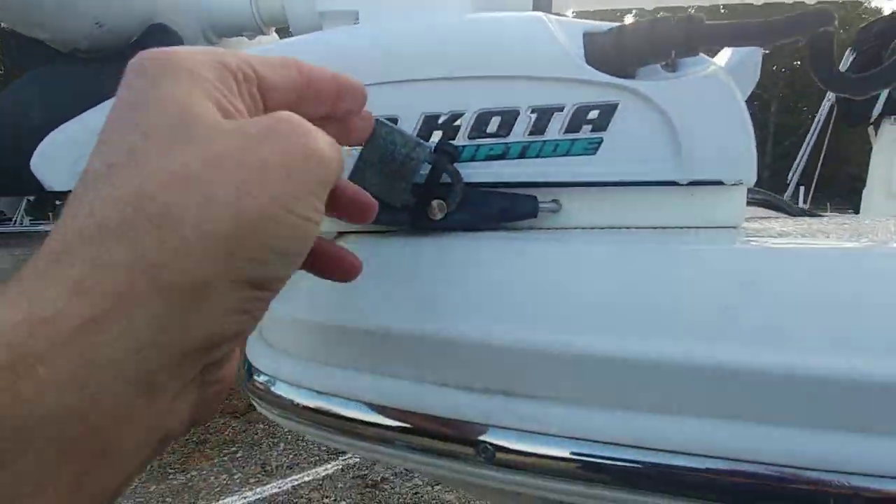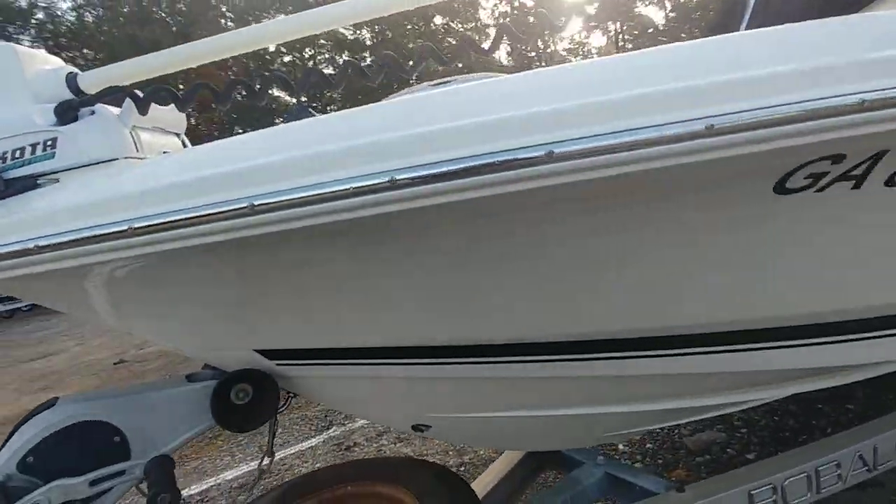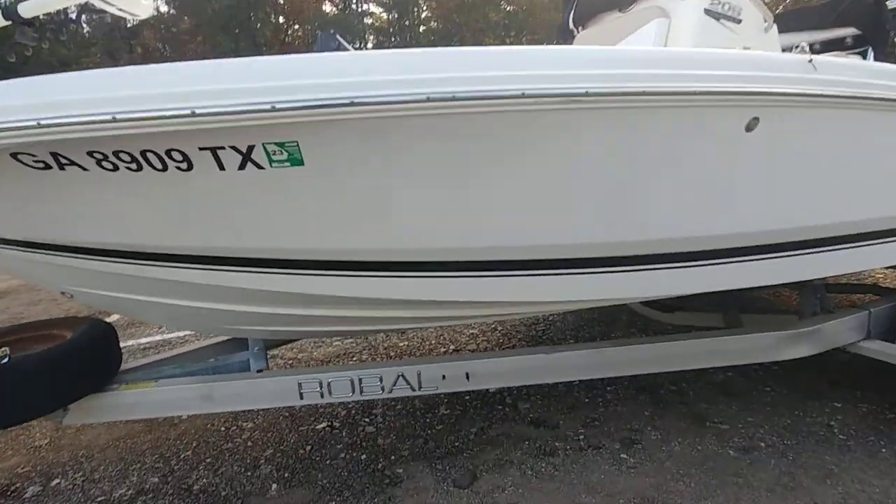Minn Kota key — I could actually clip that, but he sent me the key for it, along with the registration and all the paperwork. Manuals included.